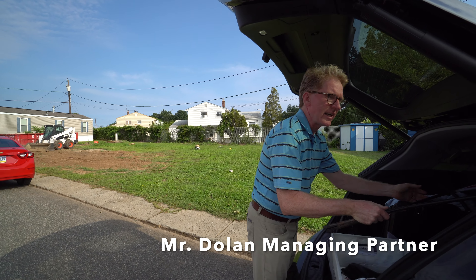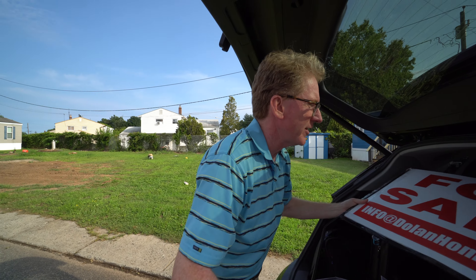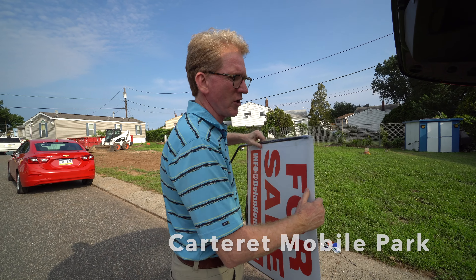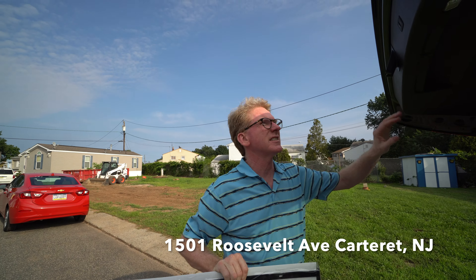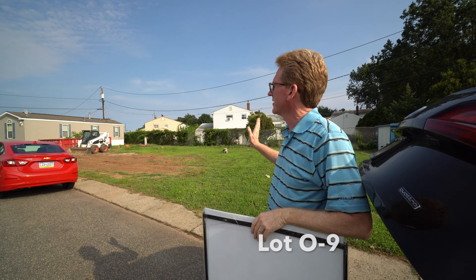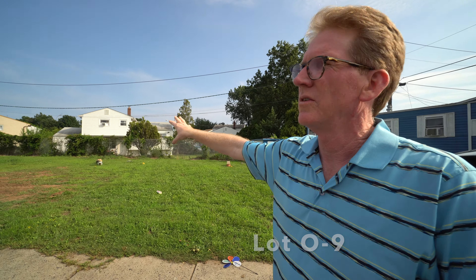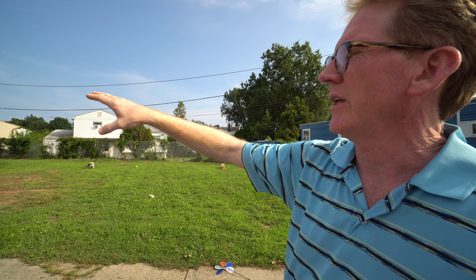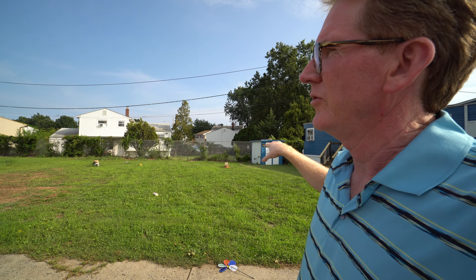Hey Mr. Dolan, what are you doing? Today is an exciting day. We have a first sale sign and this is a project that we've been working on for about six or eight months, and these are four lots. This happens to be O Row in Carteret Mobile Park and we're going to be putting in four new homes.